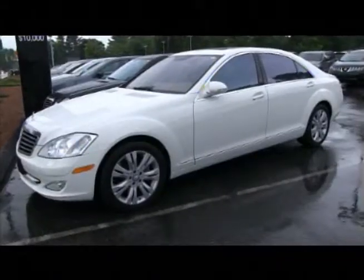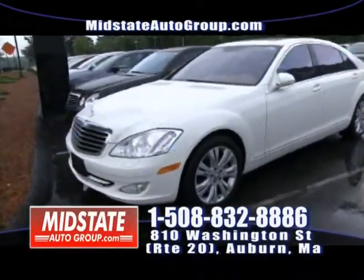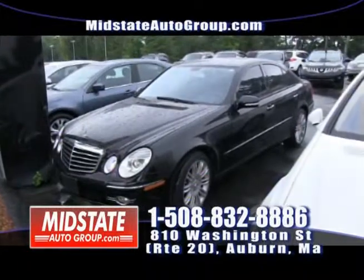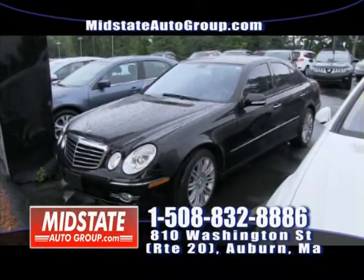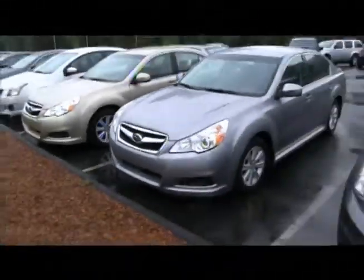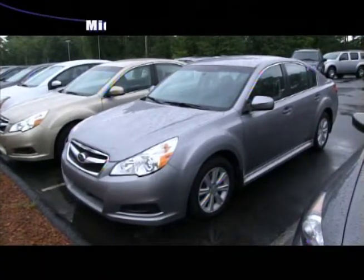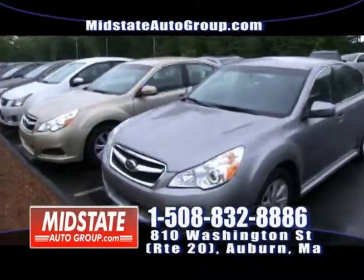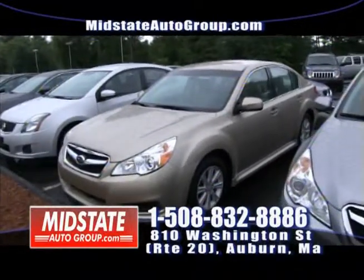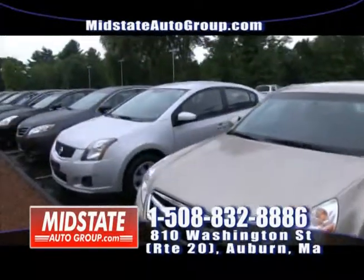We do have luxury cars here at Mid-State. If you're looking for a luxury vehicle, come take a look at this S-550. Next to that, I have a Mercedes E350 — all-wheel drive, black, 42,000 miles, 2008 — that vehicle is $23,995. We also have a nice Subaru Legacy all-wheel drive in silver at about $21,999, and a 2010 Subaru Legacy all-wheel drive twin — also all-wheel drive. If you need an all-wheel drive vehicle, we have them here at Mid-State, especially Subarus.